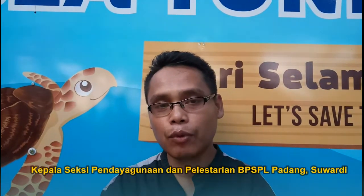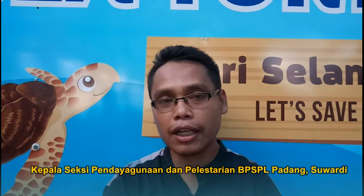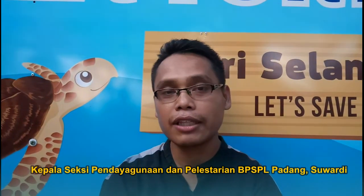Saat kita menjelajah pantai, kita menemukan jejak-jejak penyu yang lebar sekali, 2 meteran, dan itu adalah jejak penyelidik.